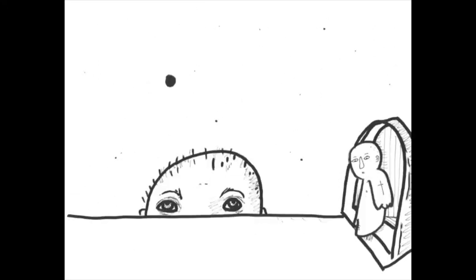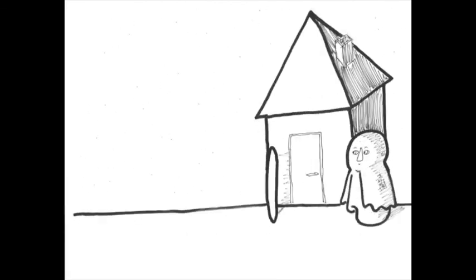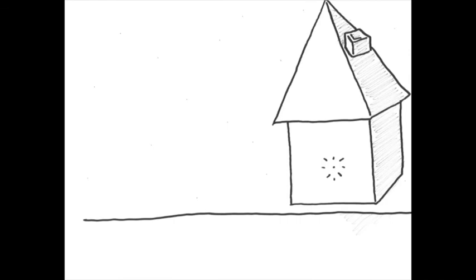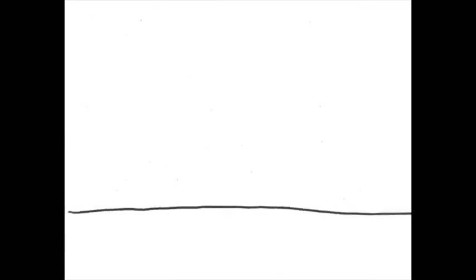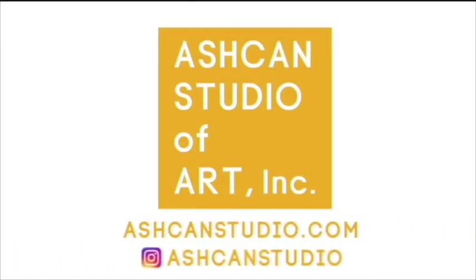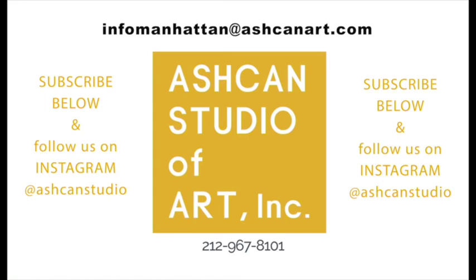And lastly, we have an animation. Animations take a considerable amount of time and effort, but the outcome is that much more rewarding and makes for an excellent portfolio piece. Whether it's 2D or 3D stop motion animation, do some research and give it a try. If you need help making work for your art portfolio, Ashcan's portfolio prep classes are a great place to start. We have online classes now, so no matter where you are, you can develop your skills and ideas with the guidance of our outstanding teachers and programs.